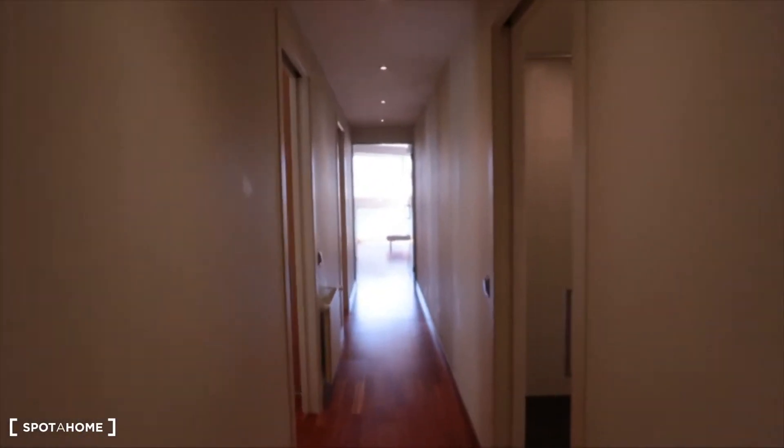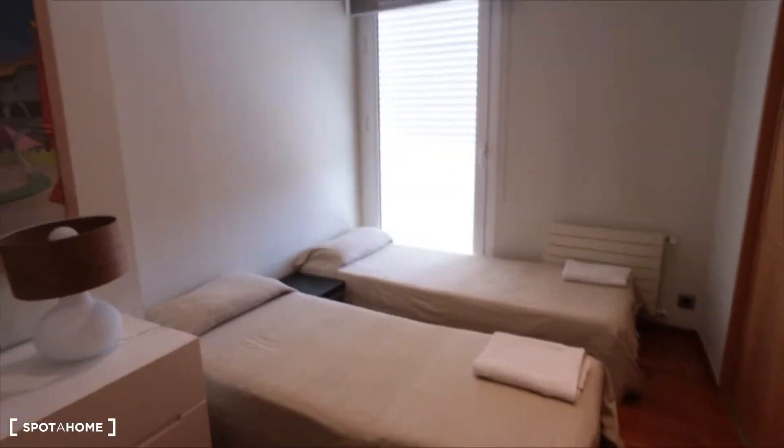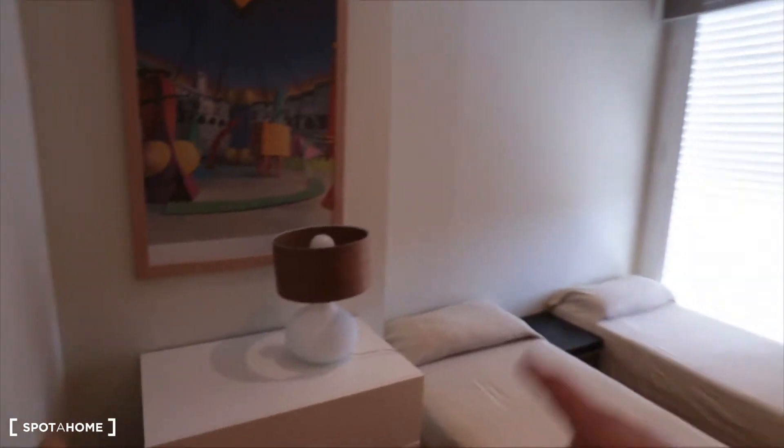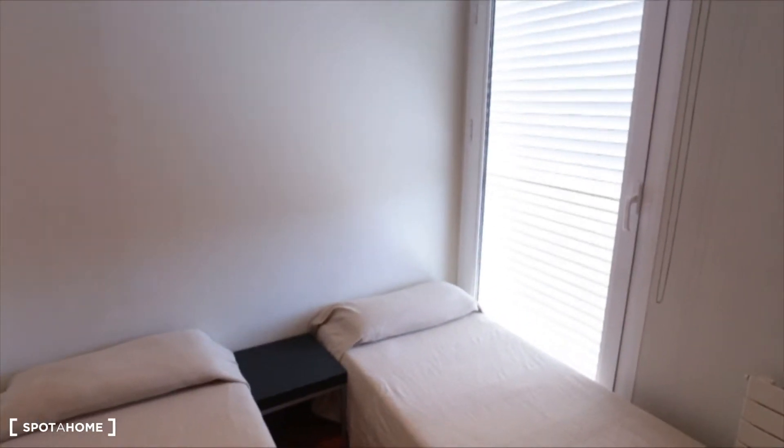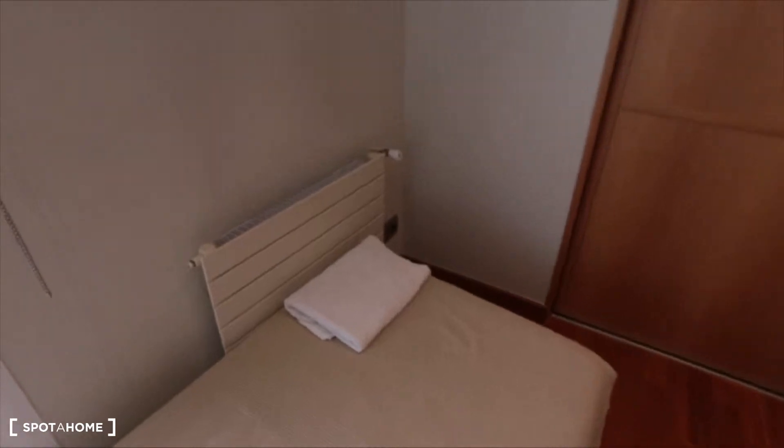Now let's go have a look at bedroom number one — it's here, the second door on the left — where you can find a couple of single beds. You have your lamp, your nightstand with some drawers. This window is also really big and it's overlooking the same street, Novecaria street. It's really bright in this room. Here you have your heating unit, the air conditioner, and you have your wardrobe.